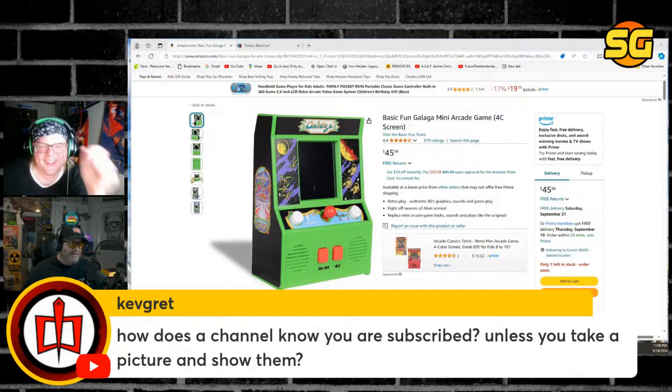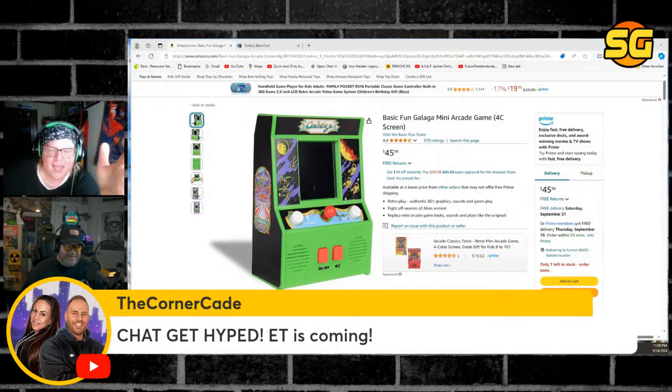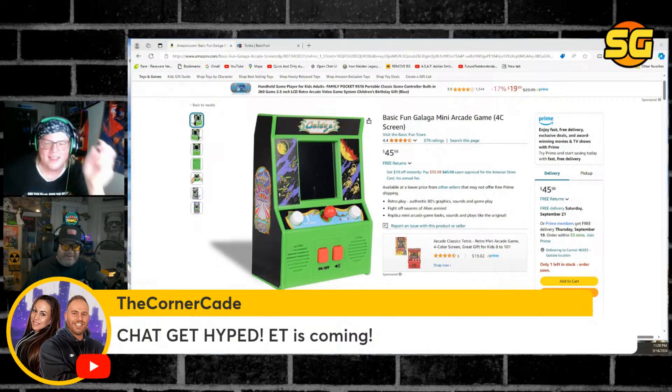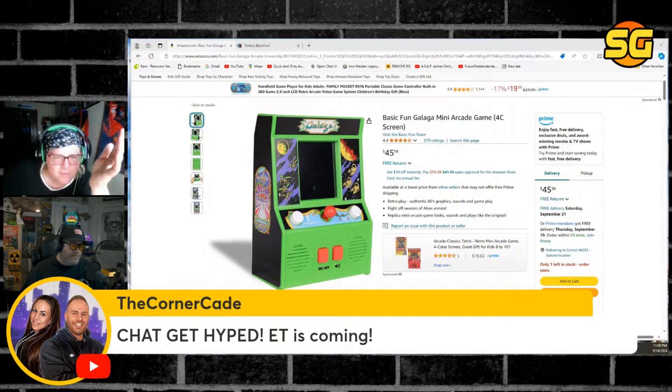Arcade 1UP was gonna do Universal Pinball — you remember that, Steps? We got the CornerCade — he says 'get hyped, E.T. is coming.' Let's go. Is there an E.T. pinball table? Yeah, it actually plays well. Universal Pack has E.T., Jaws, and Back to the Future. Back to the Future is probably the best table they've made so far.